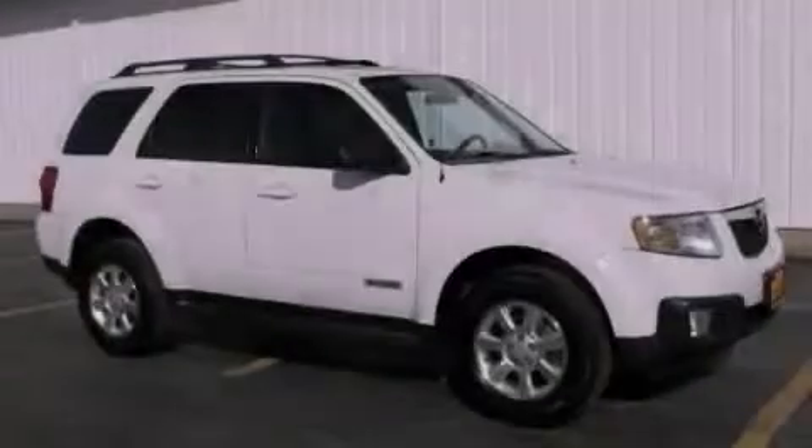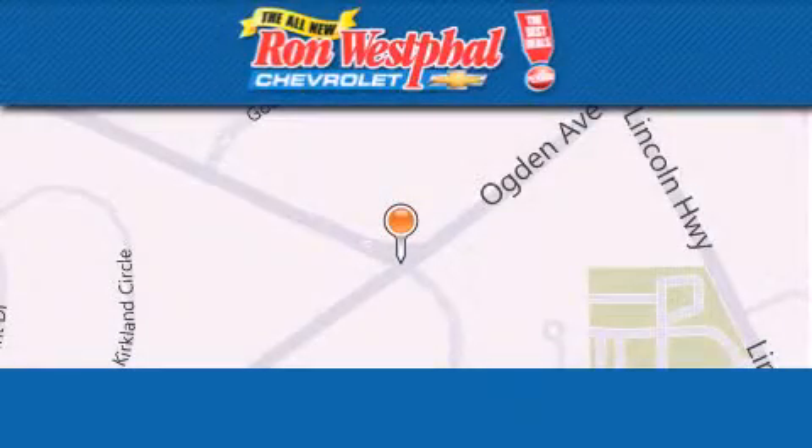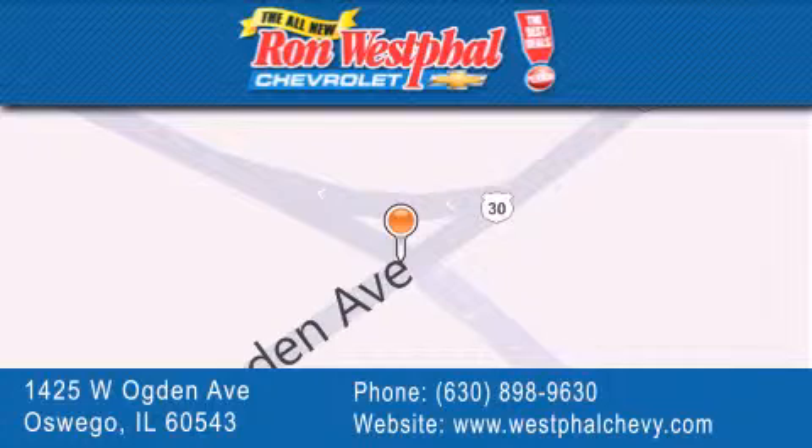Stop by today and test drive this vehicle for yourself. Thank you for considering Ron Westfall Chevrolet for your next vehicle purchase. If you have any questions, please visit our website, give us a call, or stop by our dealership located at 1425 West Ogden Avenue in Oswego, where Aurora meets Oswego.